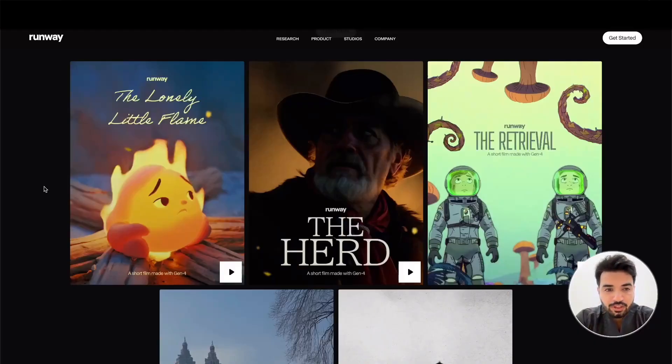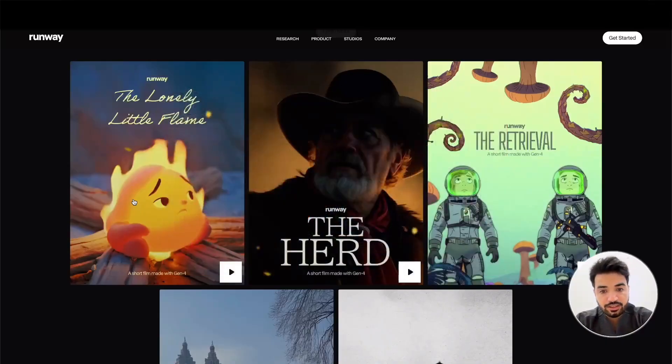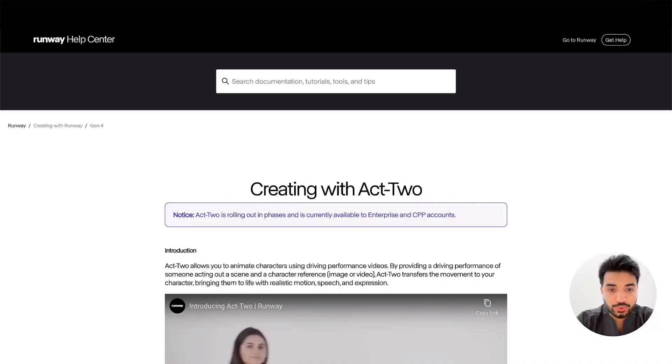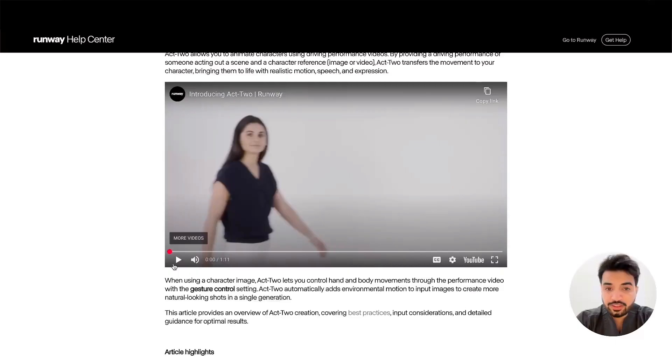With Runway AI — of course you know Runway, it's amazing for cool stuff integrating 3D with AI. We talked about that in a previous video, and yeah, Runway impresses us once again. Let me show you — this is Runway Act Two.